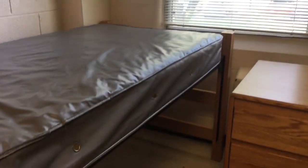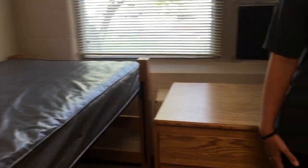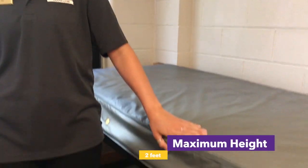We are now in a standard room in Legacy. Each room has two twin XL beds, two desks, two dressers, and a wardrobe or closet — in Legacy's case, they're wardrobes. The beds are adjustable; they're currently at their highest, which gives students the opportunity to put storage underneath.